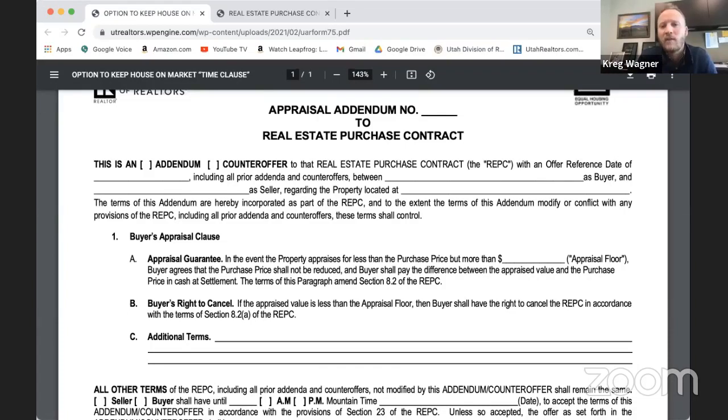The genesis of this form that came into existence last year was really because there were a lot of creative offers dealing with appraisals — buyers saying they're willing to pay a certain number of dollars above the appraised value. Then there were questions about whether that language changed the purchase price or not. We really wanted to try to avoid that potential ambiguity down the road. So let's go through the buyer's appraisal addendum together.